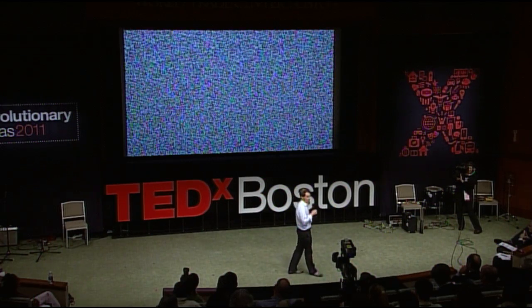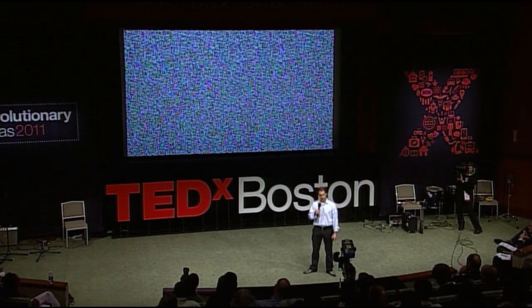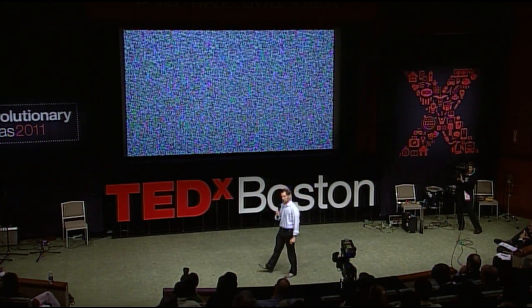Everybody can throw around big numbers, but if I were to place one base on each pixel of this 1280 by 800 resolution screen, we would need 3,000 screens to take a look at the genome. So it's really quite big.